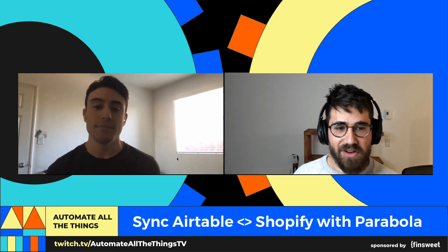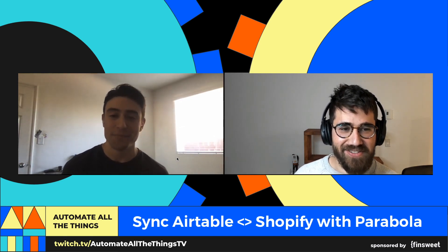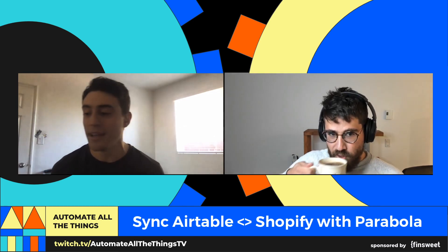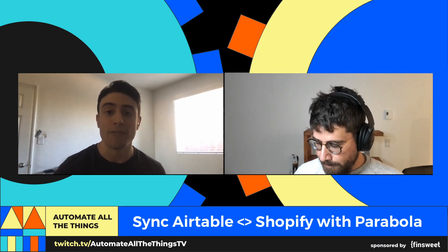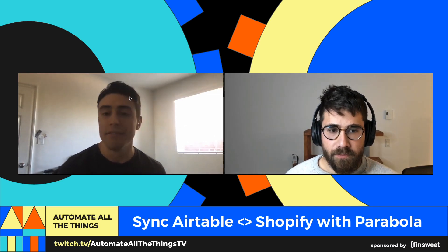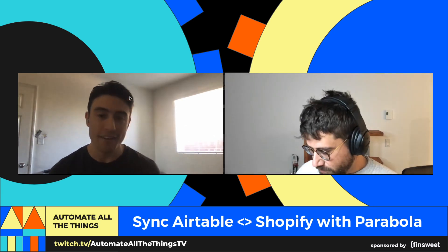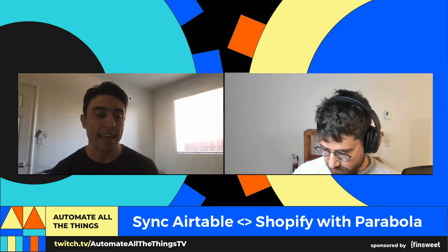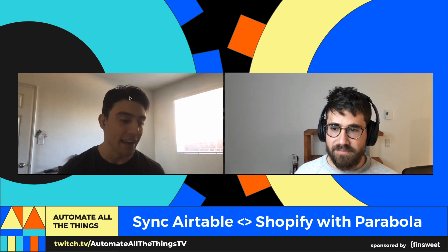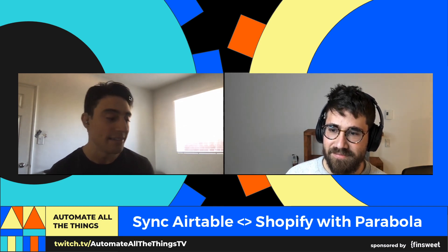Maybe we'll start just with a quick intro. Tell folks who you are. My name is Daniel. I am currently a product support specialist at Parabola. My background is primarily in e-commerce, so I've worked for direct-to-consumer brands, really using Shopify and figuring out ways to automate Shopify. I've also been an enthusiast in the low-code community and even some no-code platforms as well. When I found that Parabola was a tool I could use to take the spreadsheet format and update Shopify, it really became the center of my digital workflow.